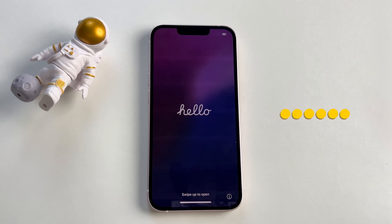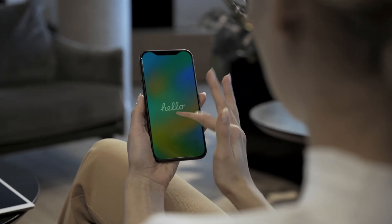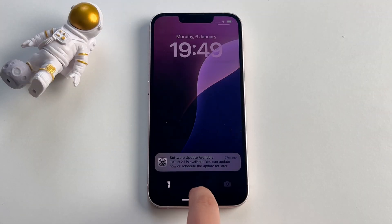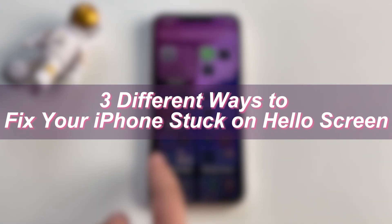Have you experienced your iPhone suddenly getting stuck on the Hello Screen and you have nothing to do with it? If that is the case, then you have found the right place. In this video, we will show you three different ways to fix your iPhone stuck on Hello Screen. Let's dive in.